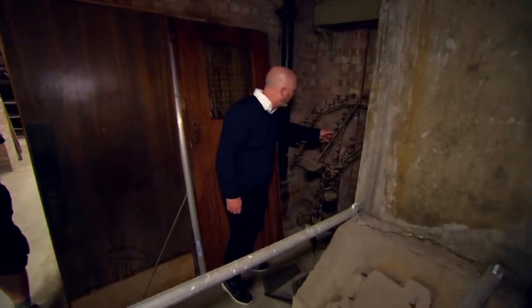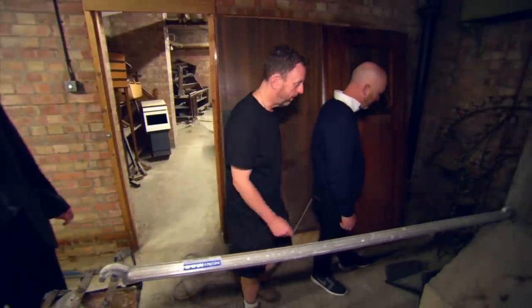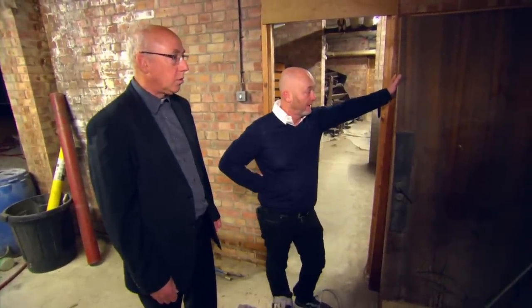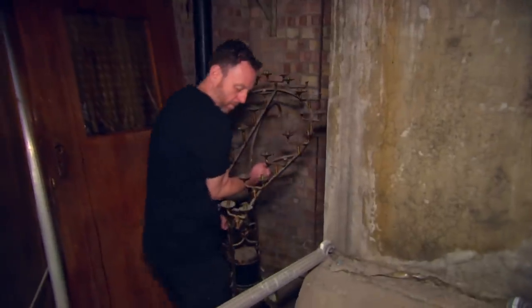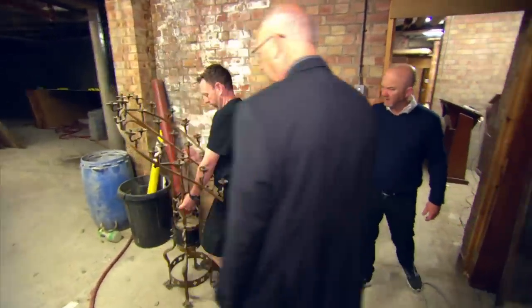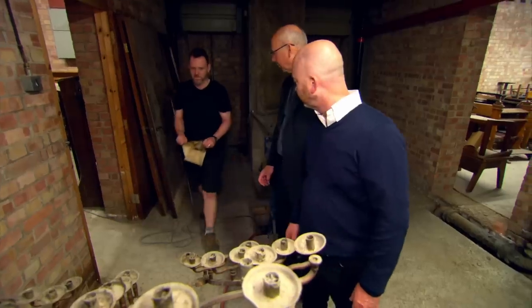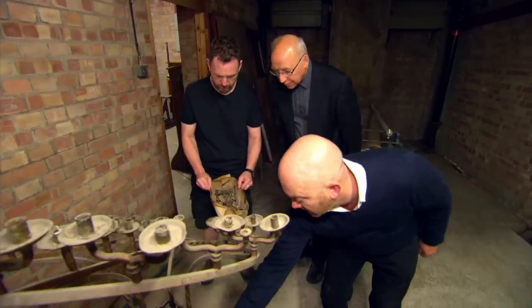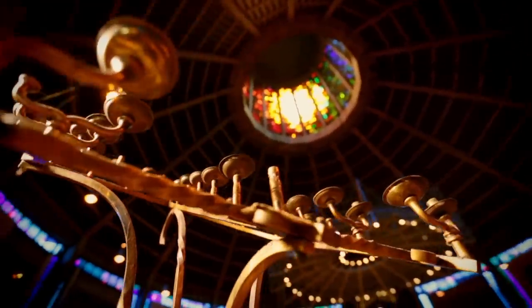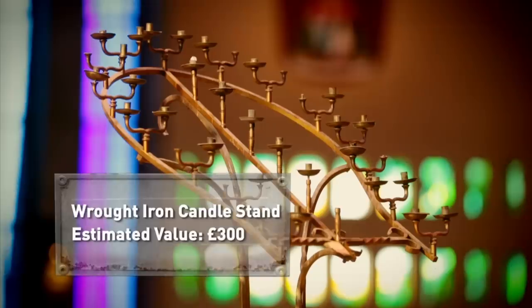Not seen one like that before. We have no use for that now — the type of candle it takes is no longer used. I'll drag it out so you can see. I've had a lot of these, but that's one of the nicer ones I've seen. It's quite unusual in its shape — usually they're just a branch or an arm. This candle stand would have held the votive candles used as prayer offerings in the Anglican and Roman Catholic Church. This one is a particularly attractive design dating back to the 1920s and could be worth around £300.